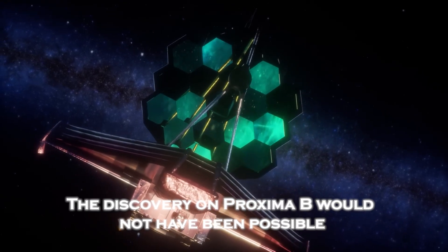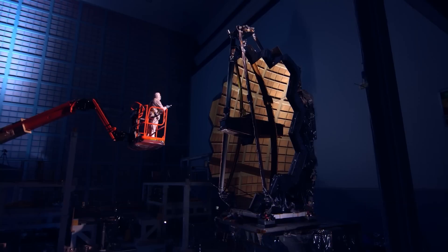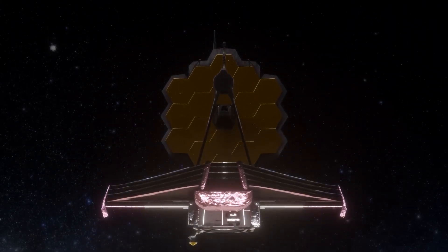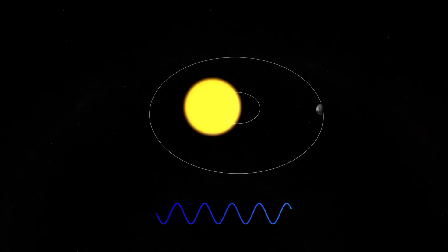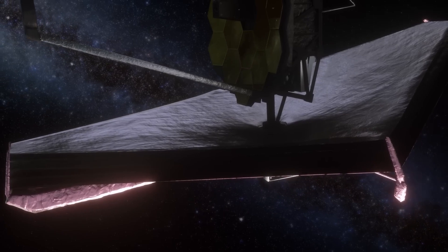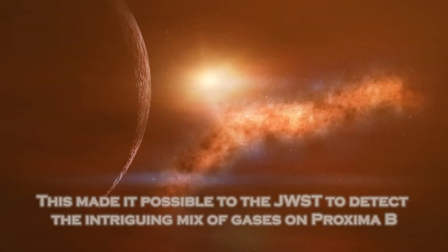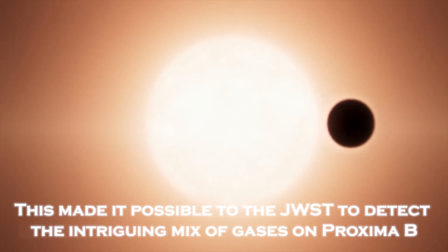The discovery of Proxima b would not have been possible without the James Webb's revolutionary technology. Equipped with a 6.5-meter primary mirror and highly sensitive infrared cameras, Webb can analyze the atmospheric composition of exoplanets in unprecedented detail. As Proxima b passes in front of its star, light from Proxima Centauri passes through the planet's atmosphere, and James Webb analyzes this light, breaking it down into a spectrum that reveals the chemical fingerprints of elements present in the atmosphere.